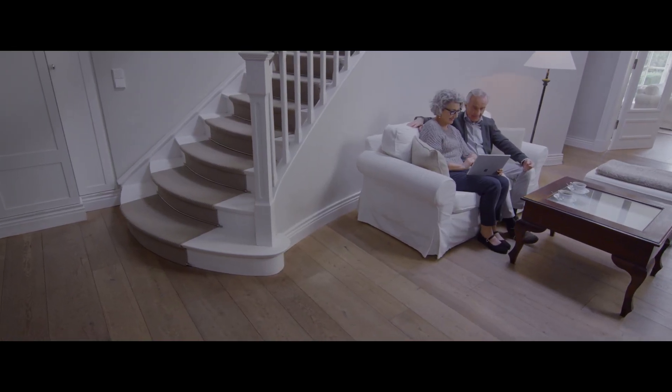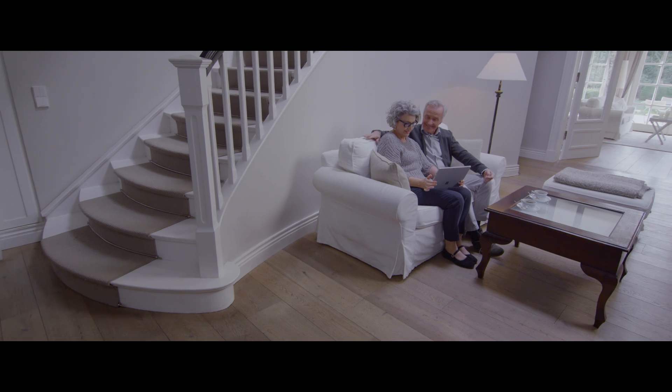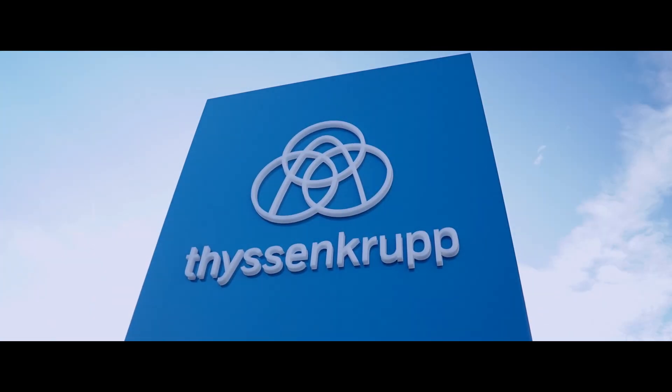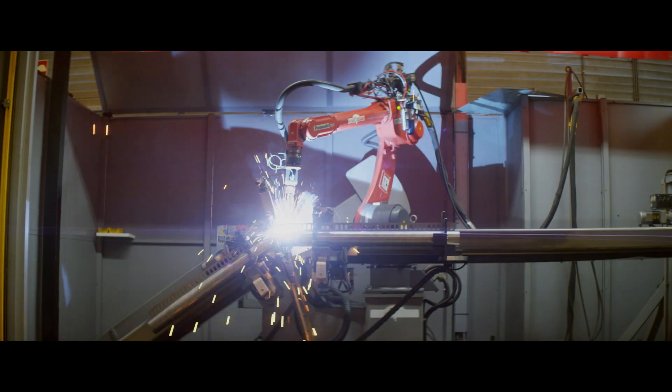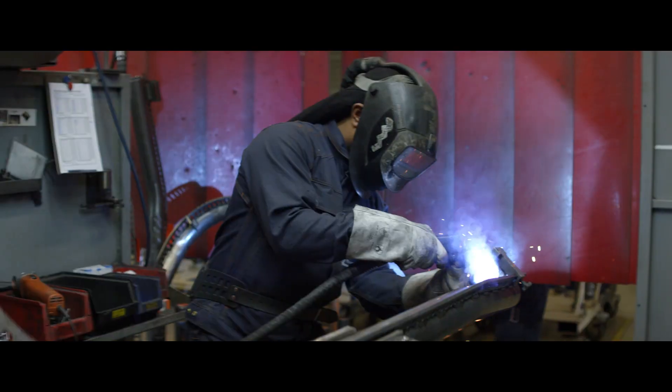A chairlift allows our customers to access all floors of their home and be mobile in their own environment. Selling, manufacturing and then installation — it all takes quite a while. People need a quick solution.